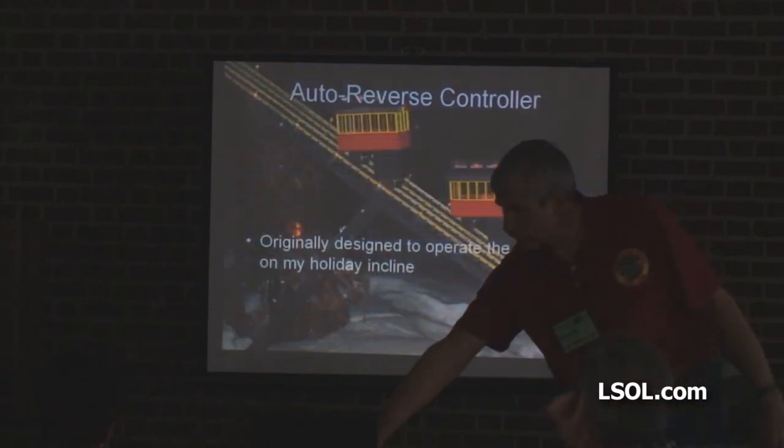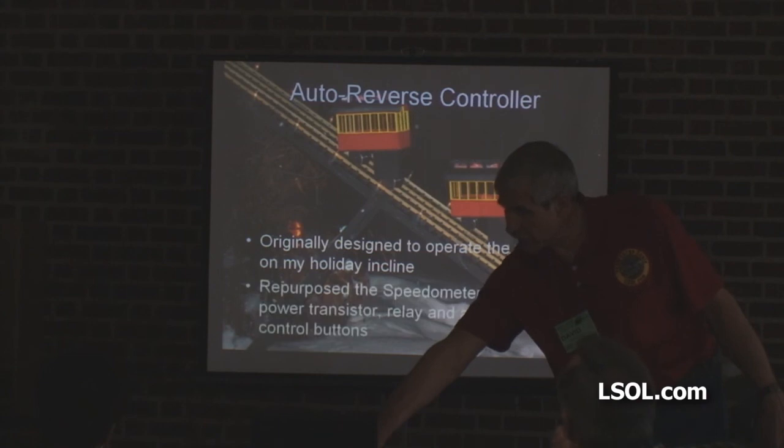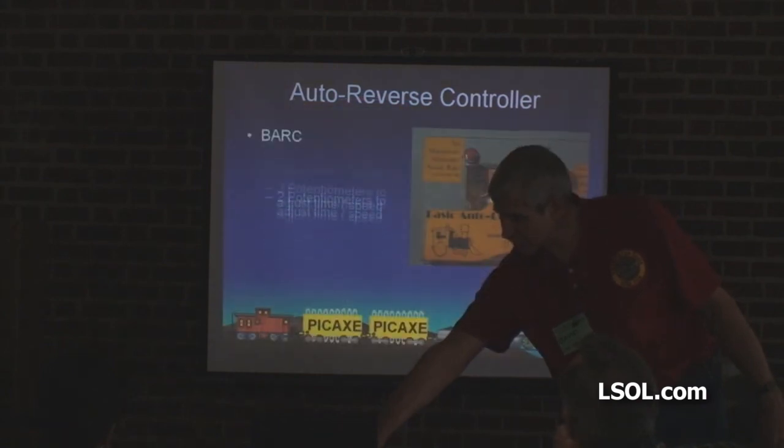Reverse controller — originally that's my incline; I built that for that. I'm skipping over some of this stuff because of time.